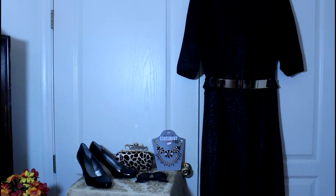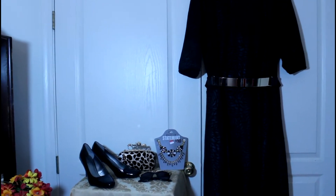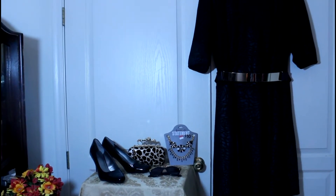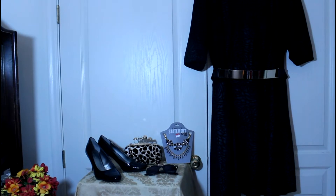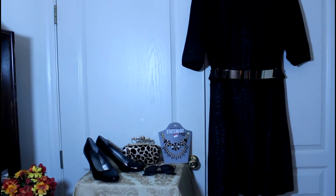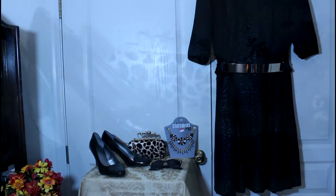I've worn it to an event recently and I was so pleased. The shoes I wore were some black patent leathers and I carried a purse from Amazon — leopard and glitter with a clutch release, you can't believe it, I'll show you up close. Some black sunnies and a statement necklace from Walmart. Let me show the accessories.